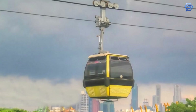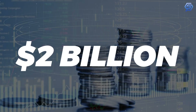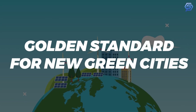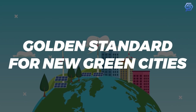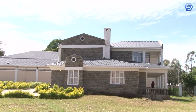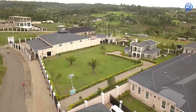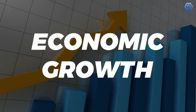This megaproject costs $2 billion and is considered a golden standard for new green cities development worldwide. MMTC serves as a successful template for other new cities due to the way it has integrated and uplifted the local community and catalyzed economic growth in the region.